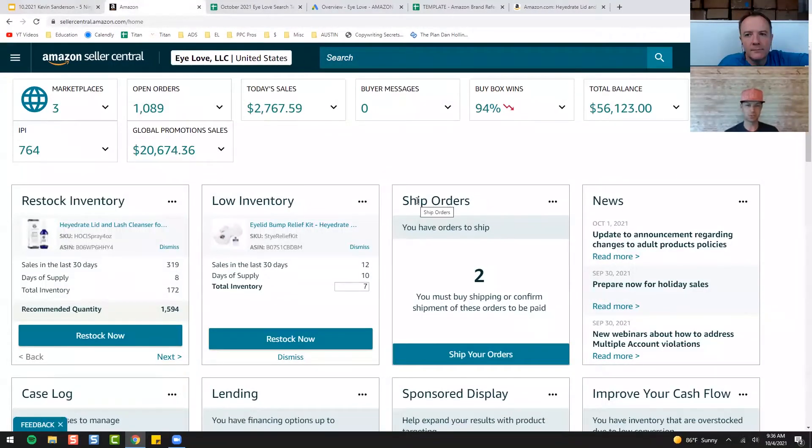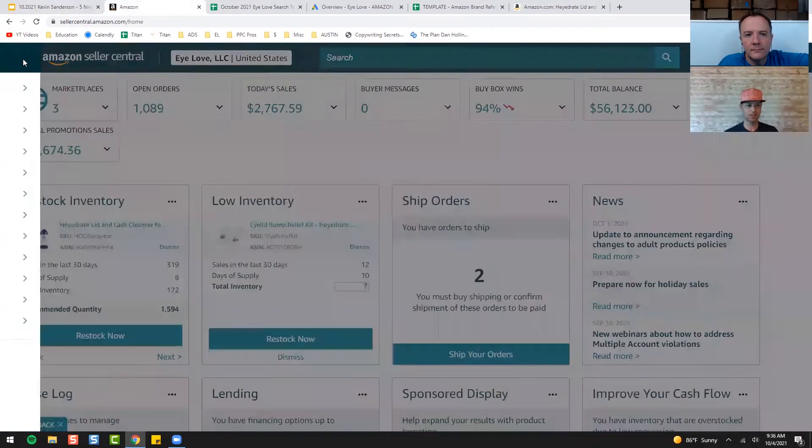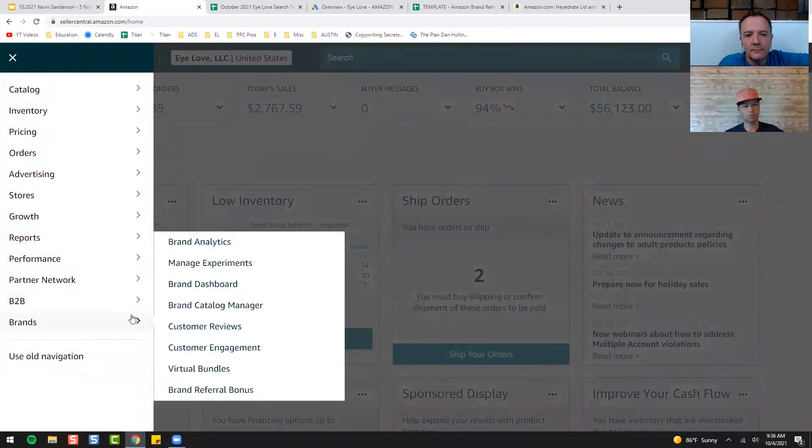When you're in your Seller Central, come over here to Brands and then Brand Referral Bonus. Something to note: you do need to be brand registered for this. If you're not brand registered, you will not see this because you actually probably won't even see this Brands tab.